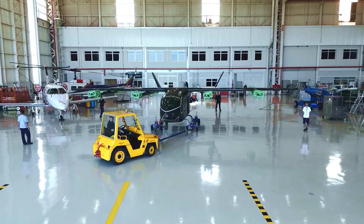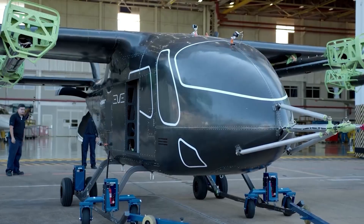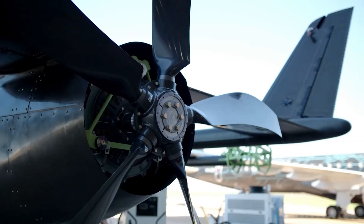In less than two years from now, EVE Air Mobility aims to have its four-passenger eVTOL aircraft certified and ready to start commercial operations. There's a lot of work to be done, but the company is taking some steps in the right direction.